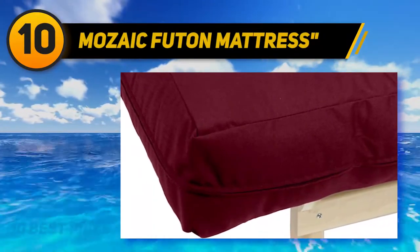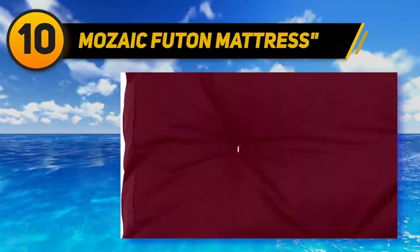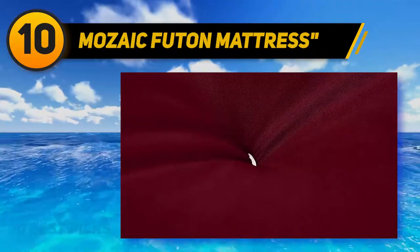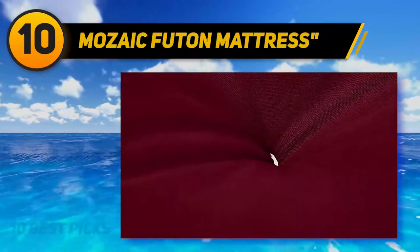The Mosaic 12-inch Futon is a generously sized furniture piece that promises great value for its price. It comes in various colors, it's completely reversible, and makes use of cotton-wrapped foam. As a guest's resting place, this one is definitely ideal.